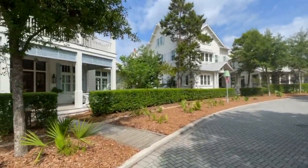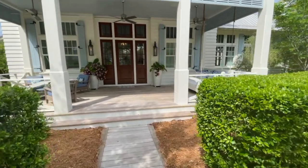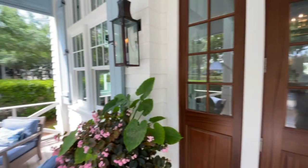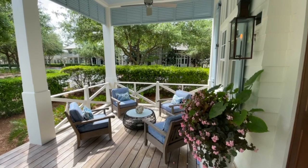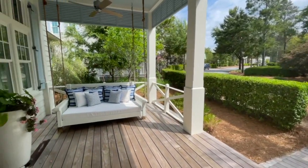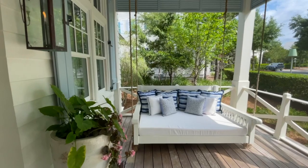This home was architecturally designed by T.S. Adams Studio out of Atlanta, with a rock-solid office here locally. Let's just kind of start here — we have a really pretty sitting area, gorgeous porch, and we have opportunities to swing, and it's gorgeous.